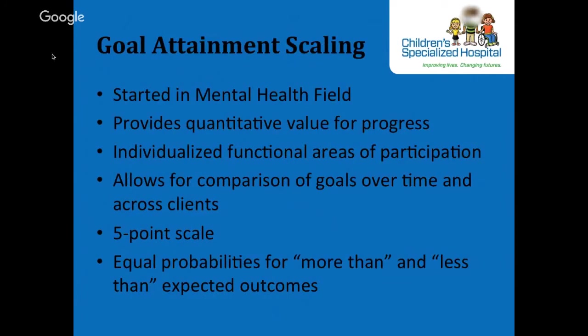Goal attainment scaling originated in the mental health field. It provides a way to individualize goals and can provide a quantitative value for a patient's progress, allowing comparison of goals over time and across clients. Children with developmental disabilities demonstrate a great deal of diversity in functional levels and participation strengths and concerns, making outcome measurement very challenging. GAS allows for individualization of that process. For the purpose of this presentation, we won't go into full detail regarding GAS goals, as it requires more time to teach the correct way to write, scale, and measure goals in the GAS format.